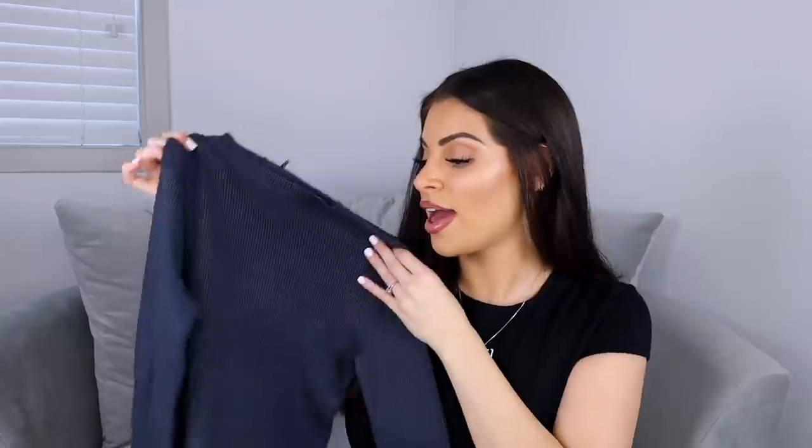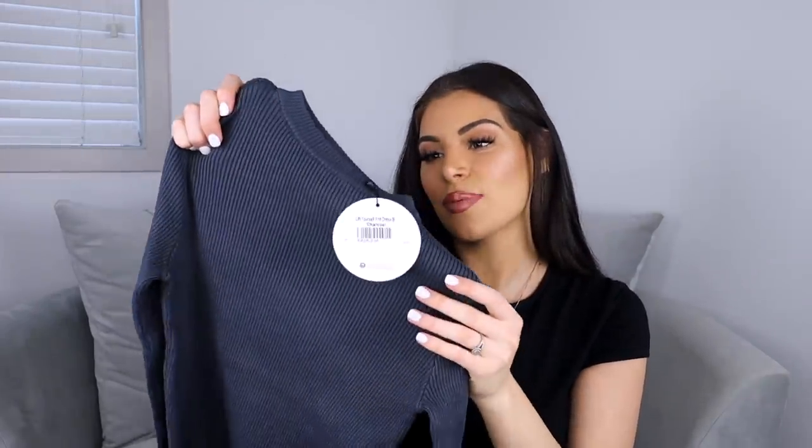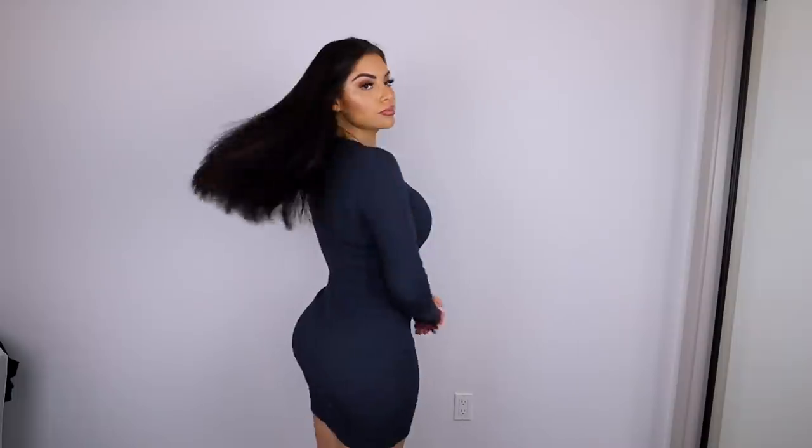Next item is this charcoal ribbed sweater dress, which I thought would be really cute for the chillier months coming up. It's really stretchy, which is great for fitting the baby bump. I picked this up in a size medium. I love the neckline and the material. They had it in black as well but I went with charcoal and I'm really happy I did. You can dress this up with some thigh-high boots or wear it casually with sneakers like Air Force Ones.